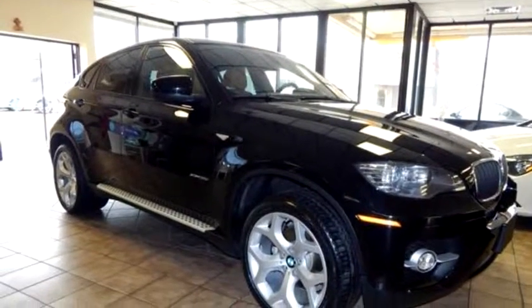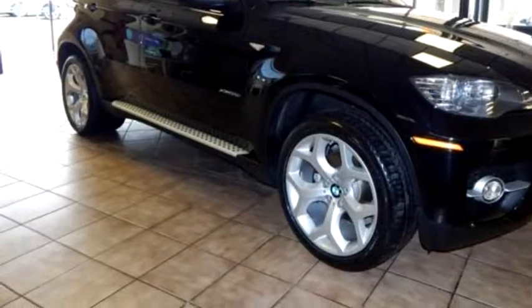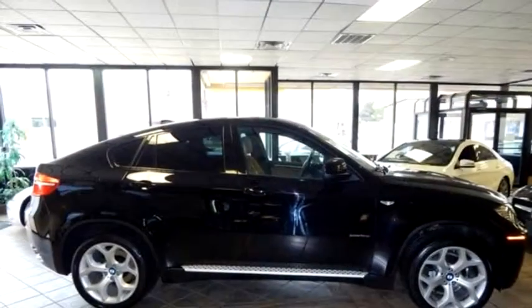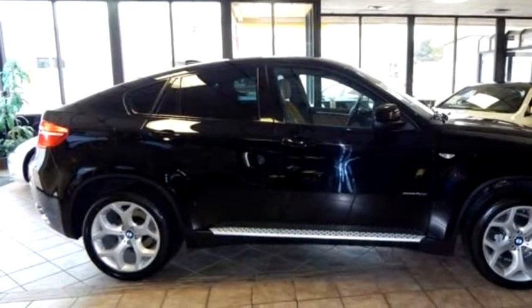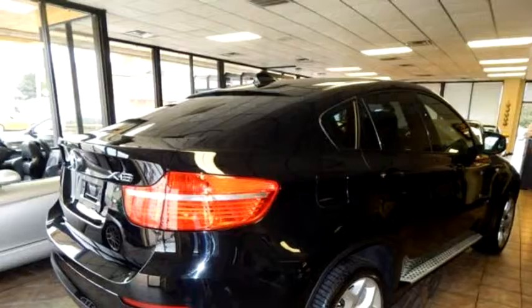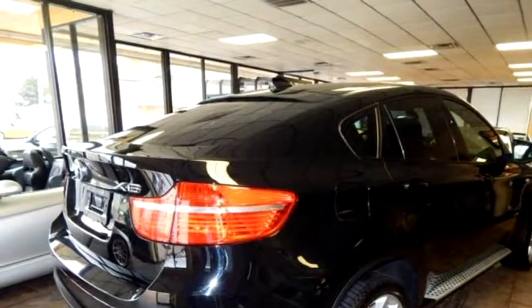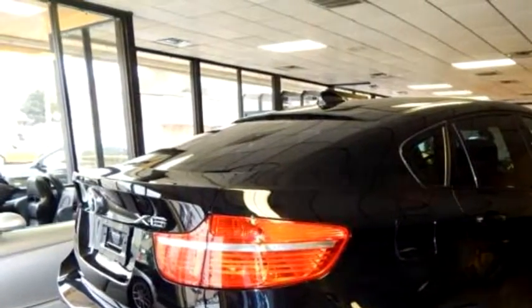Global Car Sales proudly presents this 2011 BMW X6 4-door 35i. The body style is UD. Transmission is 6-speed automatic. Exterior color is black. Interior color is brown flash black.